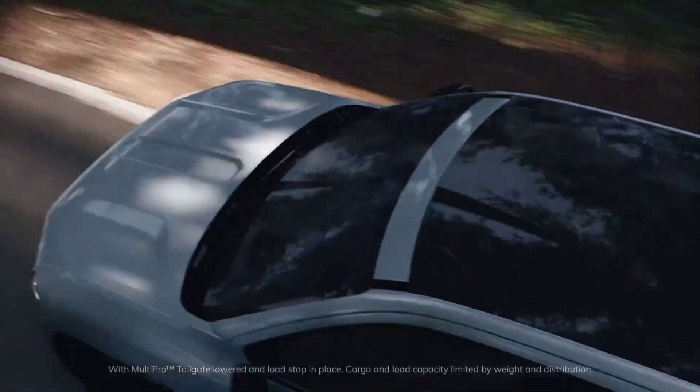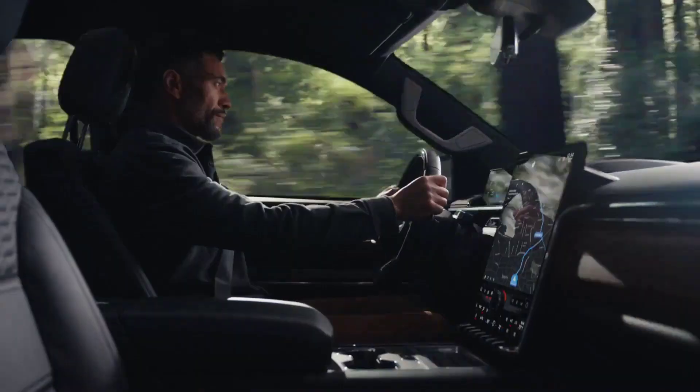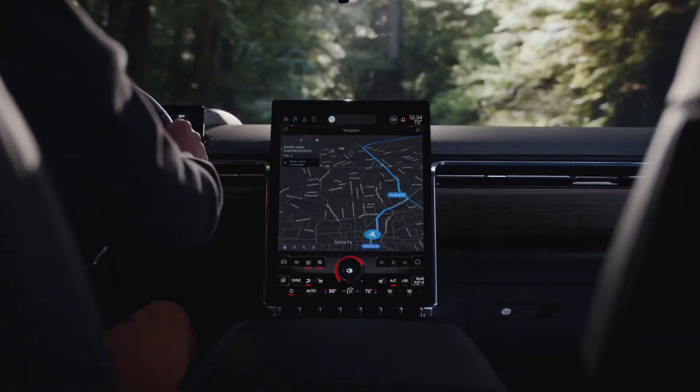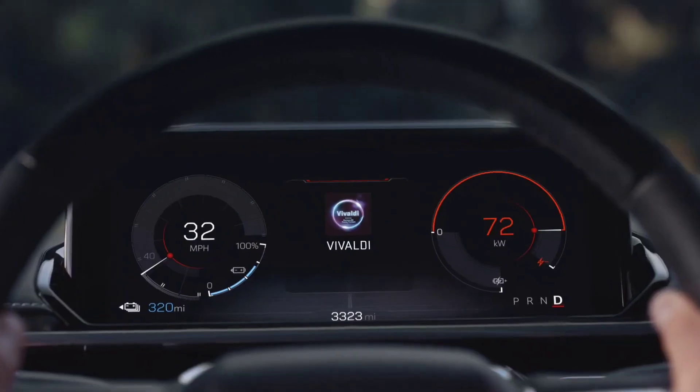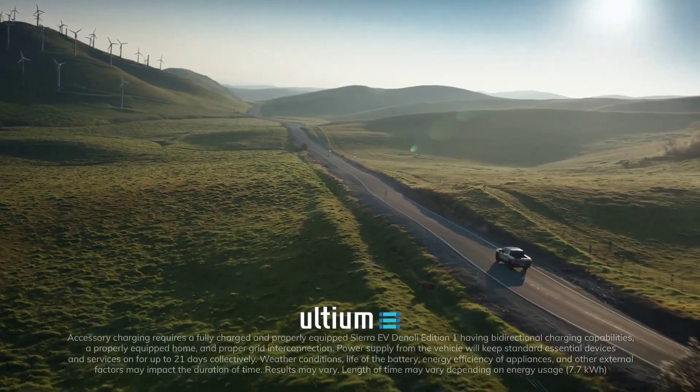The truck can be raised or lowered by a total of two inches while being supported by those 24-inch monster wheels. The EV will also have one-pedal driving and regenerative braking, as these features will surely be common on many electric vehicles in 2024.